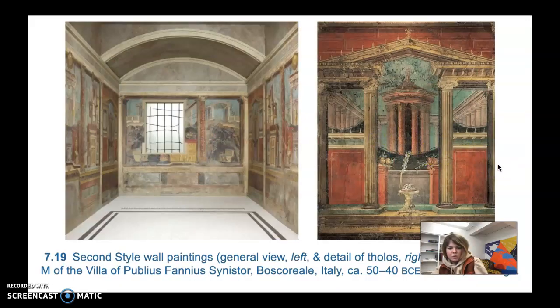Here are some more second style wall painting examples. These are two different rooms that are a bit later and more mature than the last example we looked at, and spatial illusionism is used more extensively than just the ledge featured in the first example.